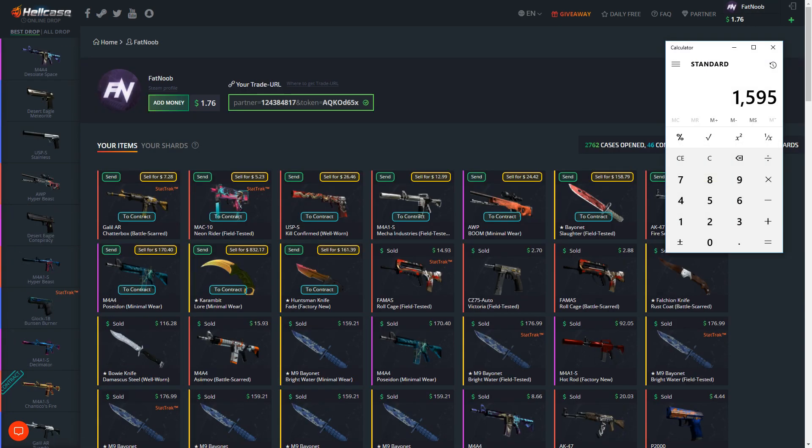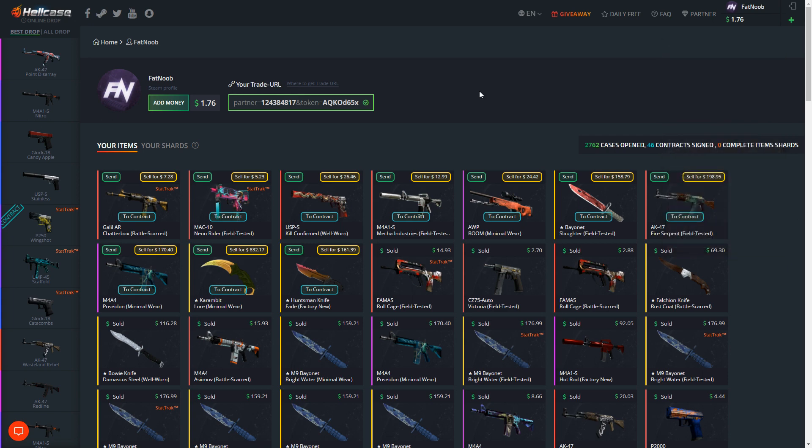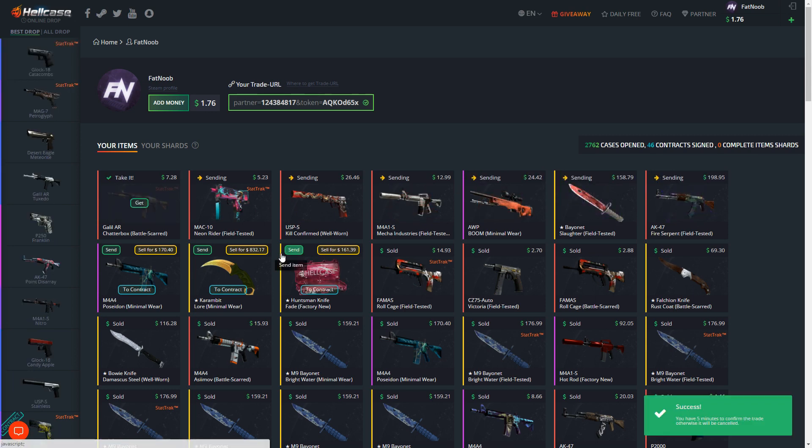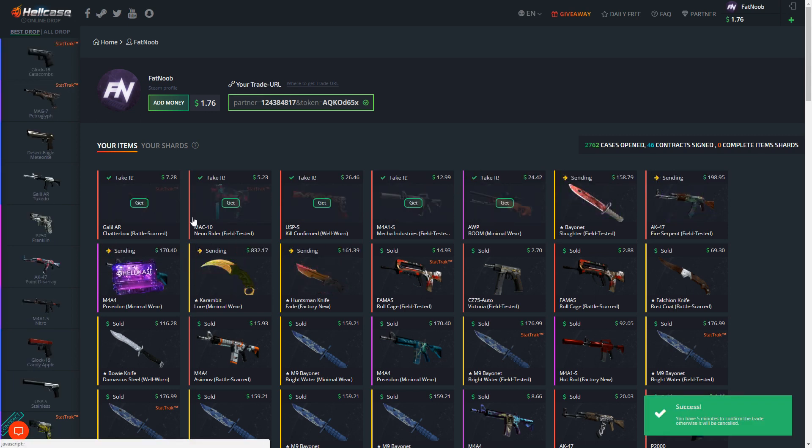Wow guys, we ended up with 1595. I'm really sad that we sold all those items to open up more diamond cases because we would have been 100% in a lot more profit - like 2000 or something crazy. We made a little bit of profit. I'm pretty sure we started around 1550 bucks so we made around 50 bucks profit. Not too bad - as long as we didn't lose money I am happy. The lesson for you guys: don't sell your items back, especially when you don't get completely wrecked on them. Just keep the item and withdraw it. Remember, use code 'fatnoob' on Hell Case for 70 cents free.